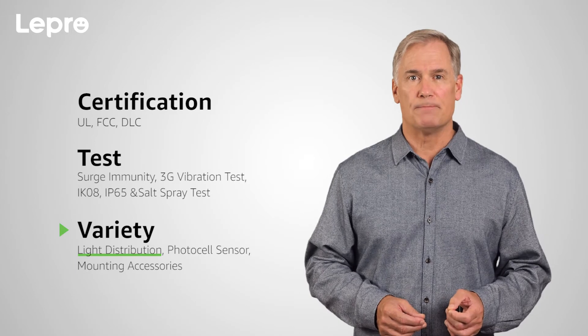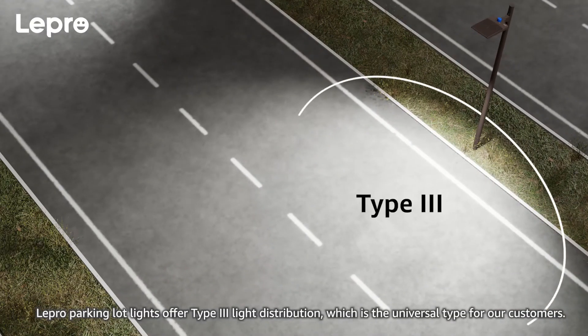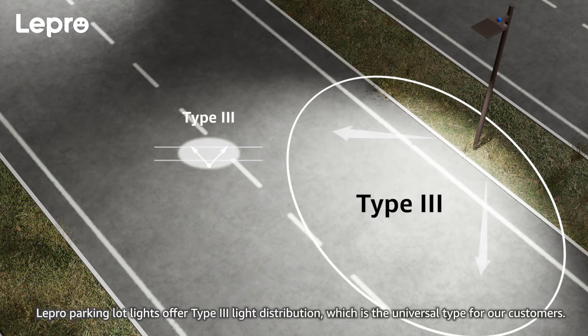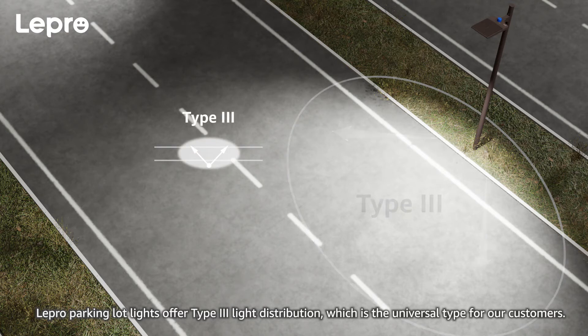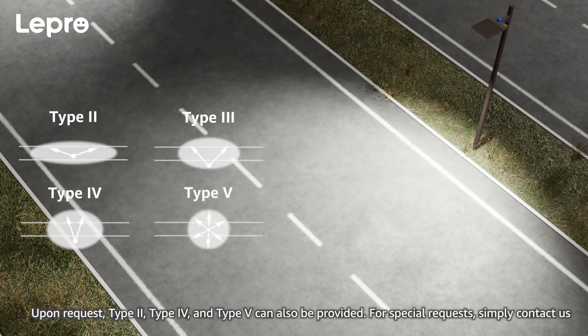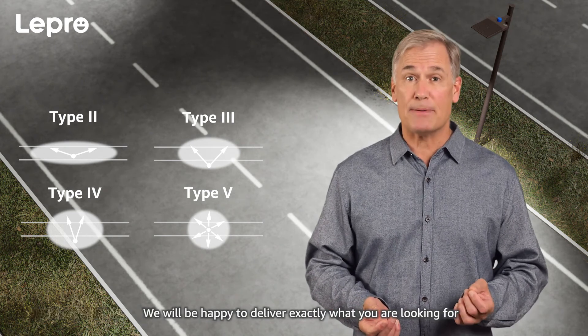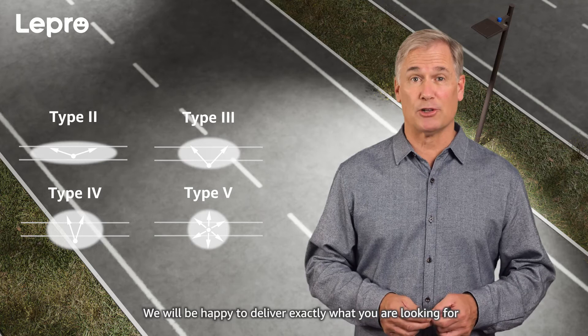Light distribution. Lepro parking lot lights offer type 3 light distribution, which is the universal type for our customers. Upon request, type 2, type 4, and type 5 can also be provided. For special requests, simply contact us — we'll be happy to deliver exactly what you're looking for.